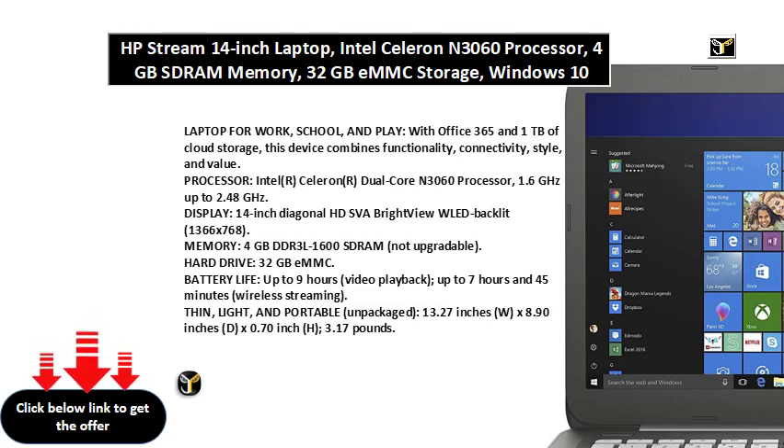Display: 14-inch Diagonal HD SVA BrightView WLED Backlit, 1366x768.